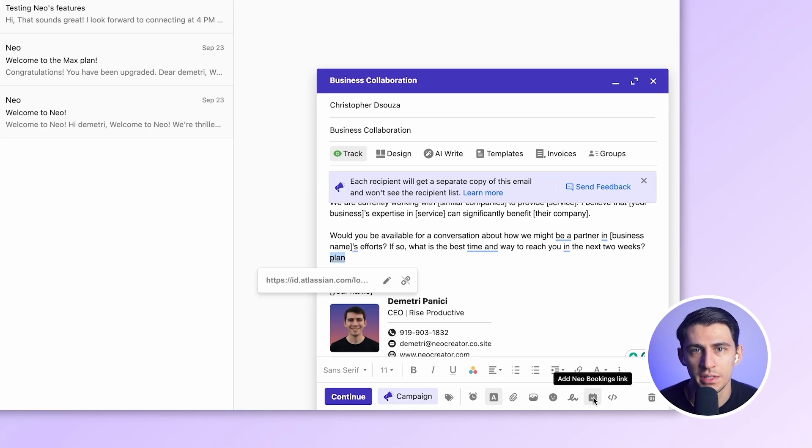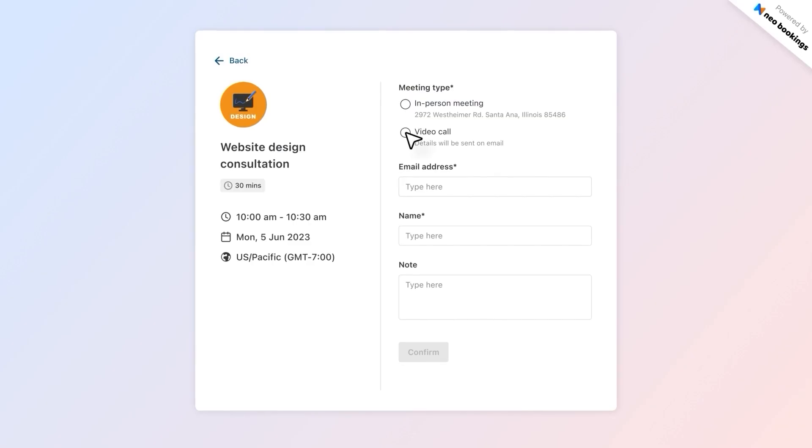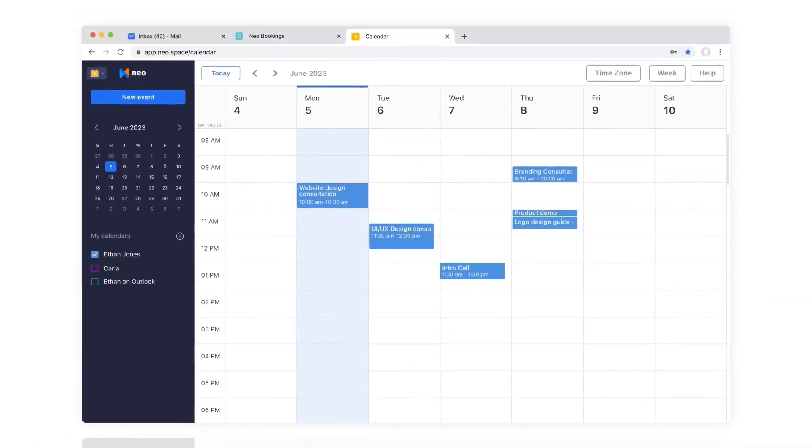And check this out — Neo has its own built-in booking system. Share your booking link, people pick a time, and it lands on your calendar. No extra Calendly subscription needed.